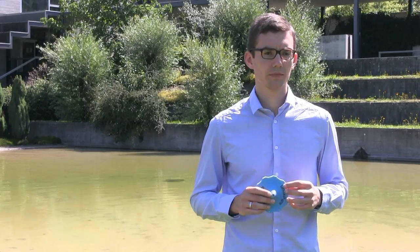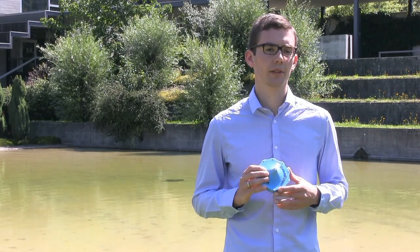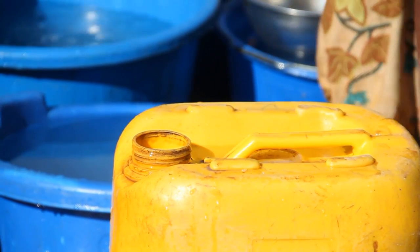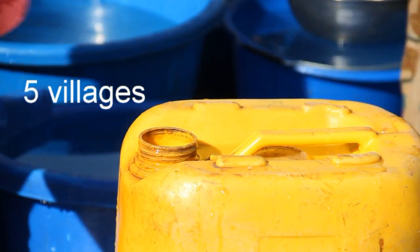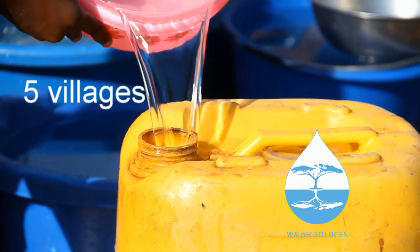We need your support to produce Drinkpure on a large scale. One Drinkpure water filter provides enough drinking water for one person for one year, after which the membrane and activated carbon can be replaced over and over again. With 40,000 dollars, we would be able to buy the tools for injection molding to produce Drinkpure and use it in Africa. Furthermore, we could implement Drinkpure in five villages together with our partner.